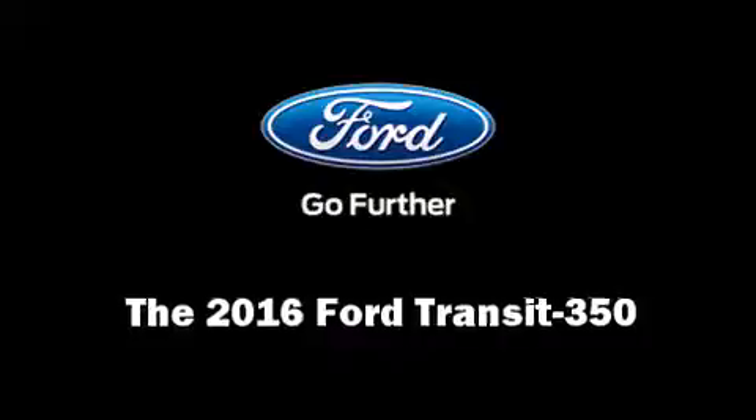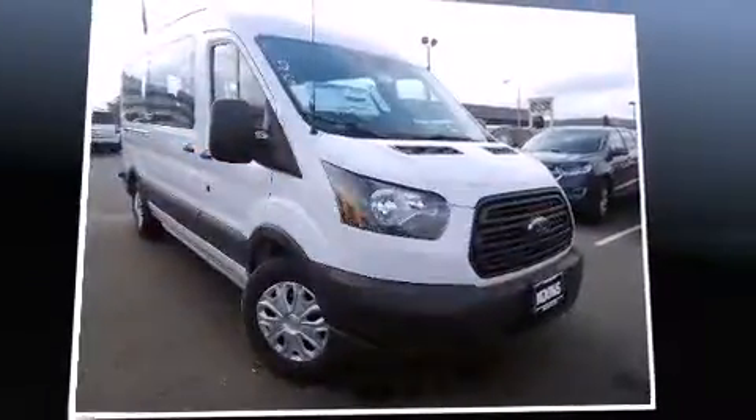It features an automatic transmission, rear-wheel drive, and a 3.5-liter six-cylinder engine.